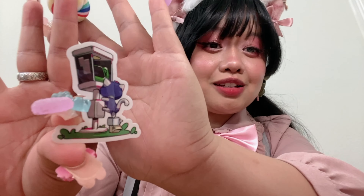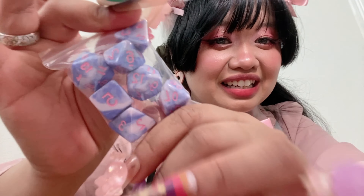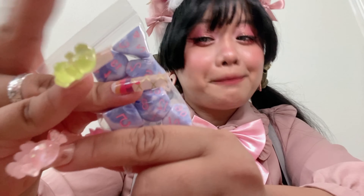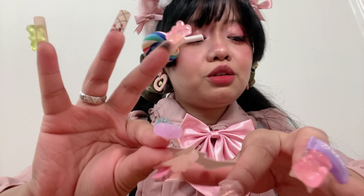Then we have our sticker — isn't this so cute? I honestly have no idea what this cat is doing but I'm living for it. And look at the dice — so cute! Same vibe as the strawberry milk but I really like that this one has a pink tone to it.